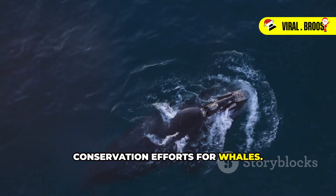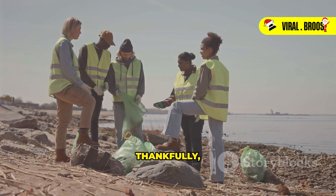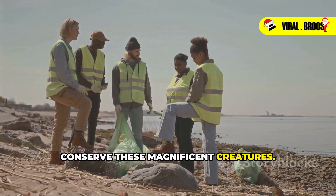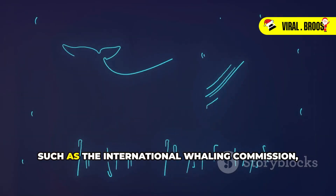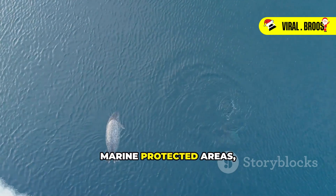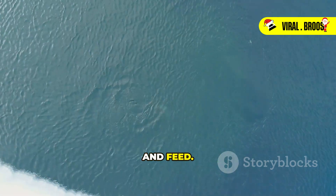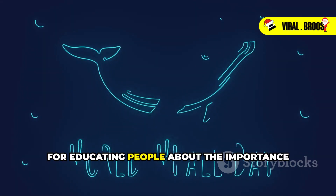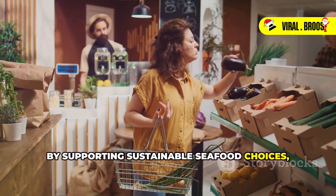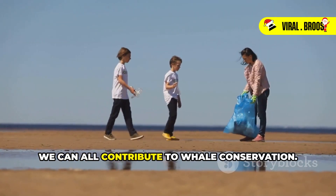Protecting whale populations is crucial for maintaining the health of our oceans and our planet. Many organizations and individuals around the world are working tirelessly to conserve these magnificent creatures. International agreements such as the International Whaling Commission work to regulate whaling and promote whale conservation. Marine protected areas, where fishing and other activities are restricted, provide safe havens for whales to breed and feed. Public awareness campaigns are essential for educating people about the importance of whales. By supporting sustainable seafood choices, reducing our plastic consumption, and advocating for climate action, we can all contribute to whale conservation.